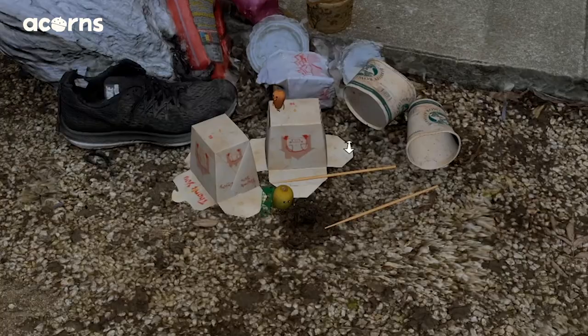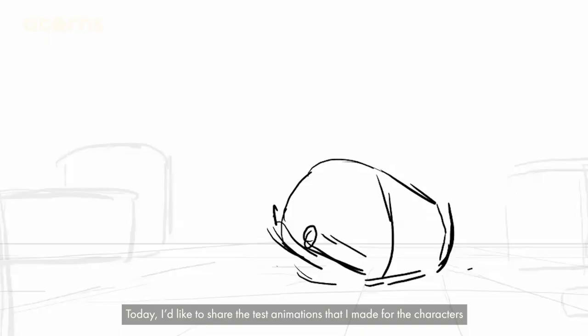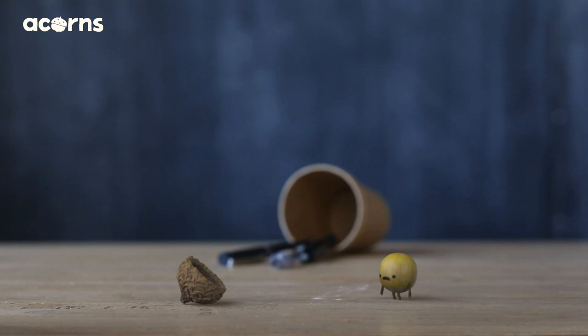Hi, I'm Toshi. I'm an animator at Tonkhaz. Welcome to our Eikons Making of series. Today, I'd like to share the test animation that I made for the characters before starting the Eikons project.